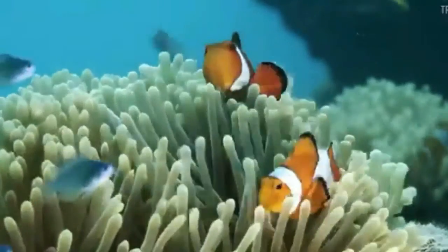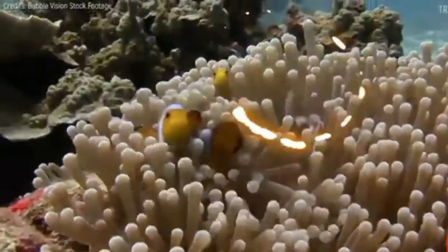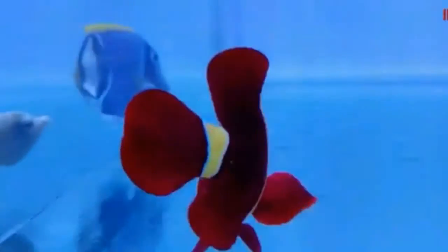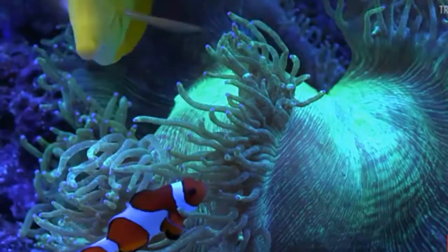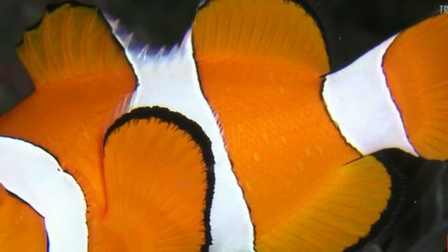These fishes live in the warm waters of the Indian Ocean in sea anemones, and are often hidden inside the sea anemones when a predator is close. Anemonefish are overall yellow, orange, or a reddish or blackish color, and many show white bars or patches. The largest can reach a length of 17 centimeters, while the smallest barely achieves seven to eight centimeters.